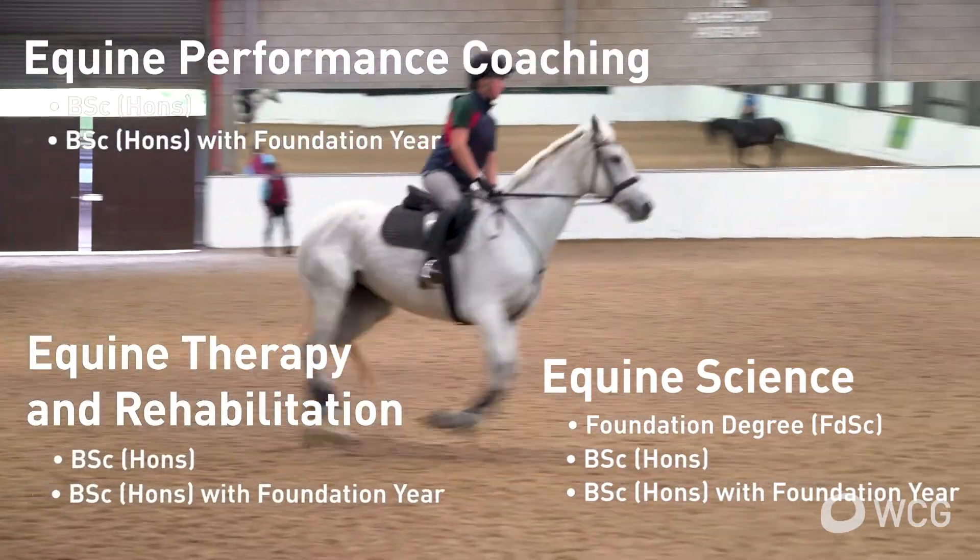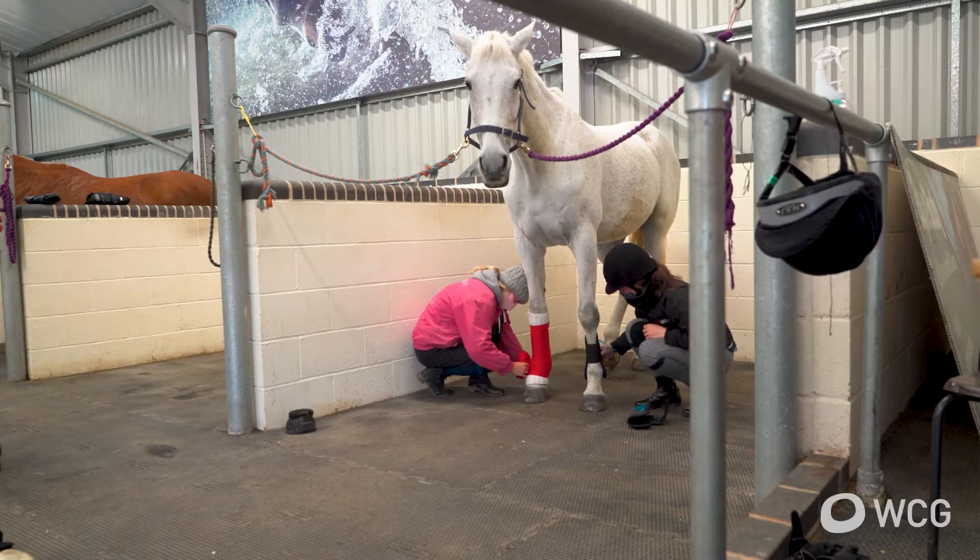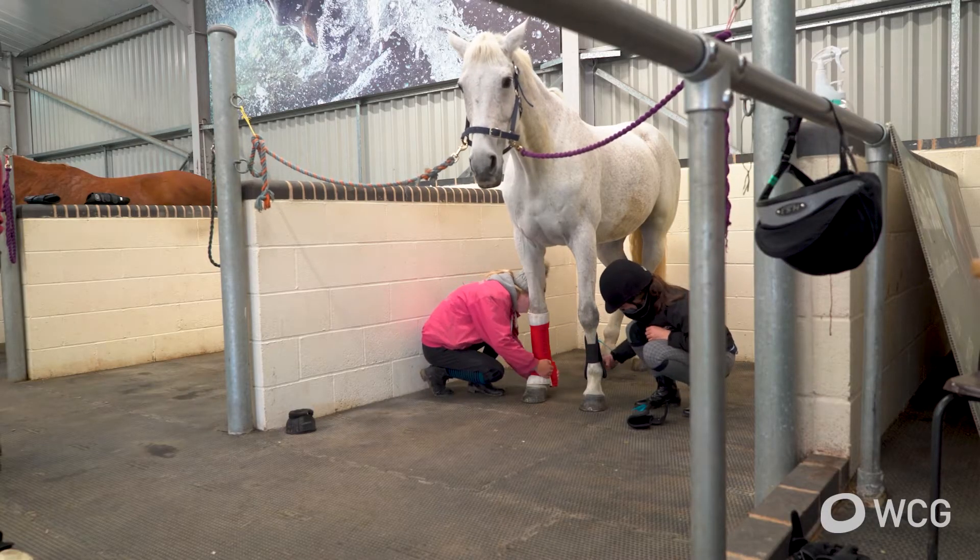We have three key equine courses we deliver: equine science, equine therapy and rehab, and equine performance coaching. They're all very vocational, so we tailor our teaching around that.